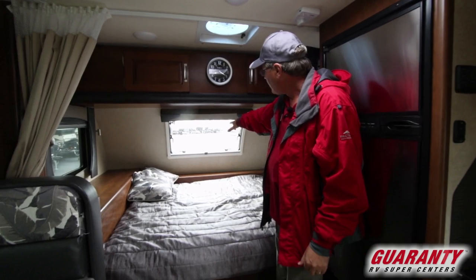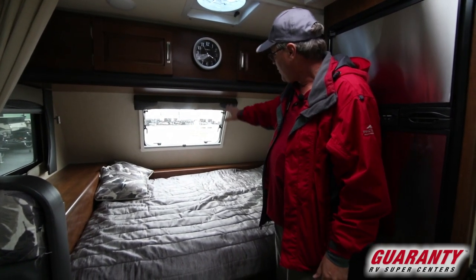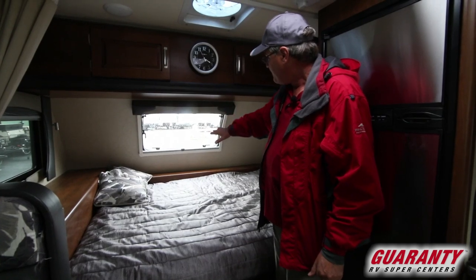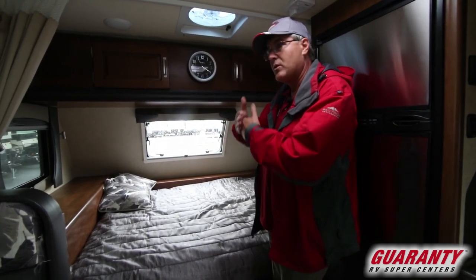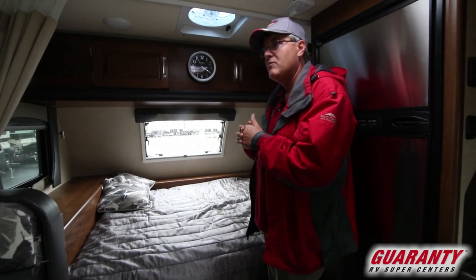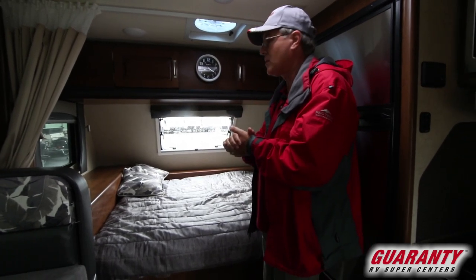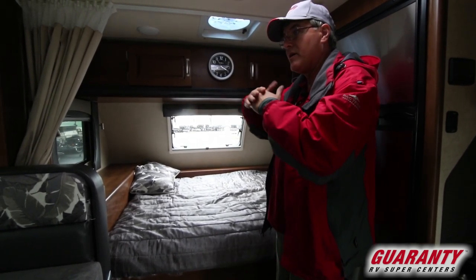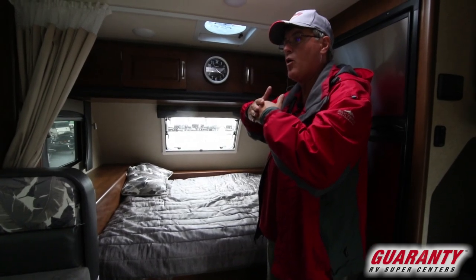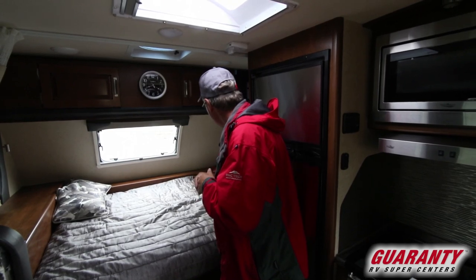Up front you'll have a front window in a European style design, which opens in two different positions and is double glazed for insulation value. On the sides, all the glass windows are dual pane and feature a flush-type mount design. I'll show you the window opening on the outside in a bit.